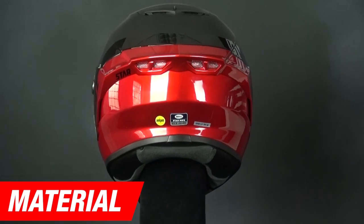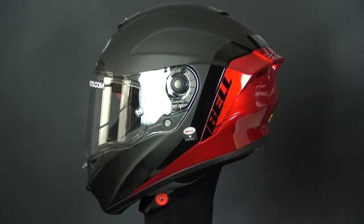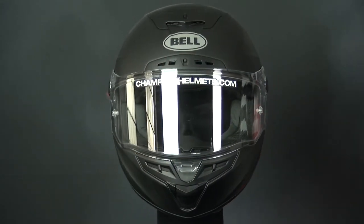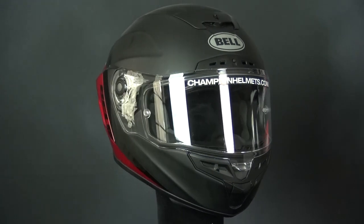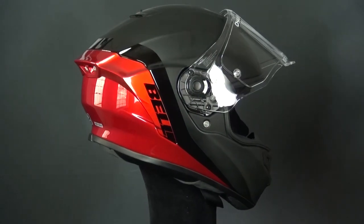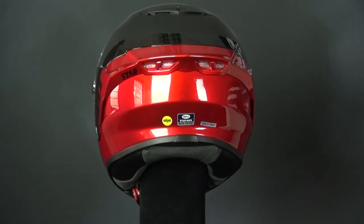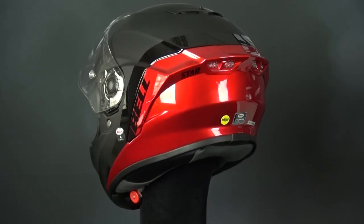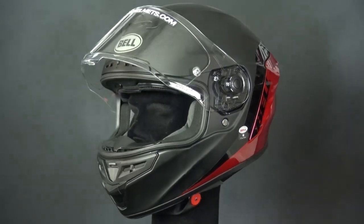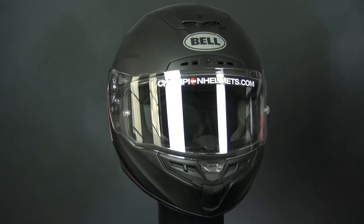The Bell Star Deluxe MIPS is constructed out of Bell's Tri-Matrix shell, which is an aramid, carbon fiber, and fiberglass composite, making it lightweight. Even better, it comes in an incredible six outer shell sizes, with each size getting its own EPS liner. This means the helmet always offers the correct fit in both sizing and EPS liner, simultaneously improving safety and comfort. Six is one of the highest shell counts we've seen.